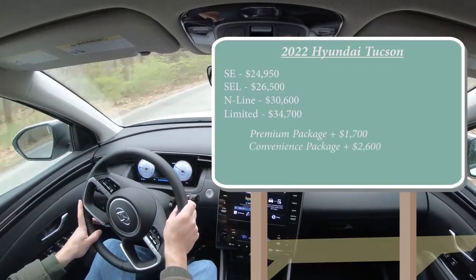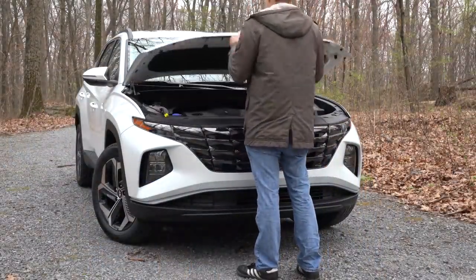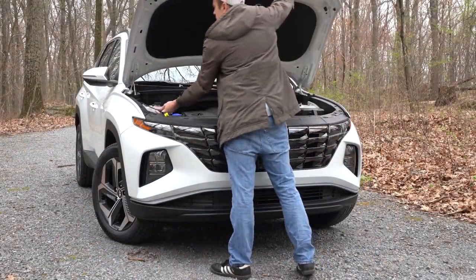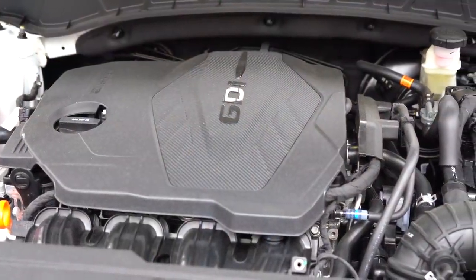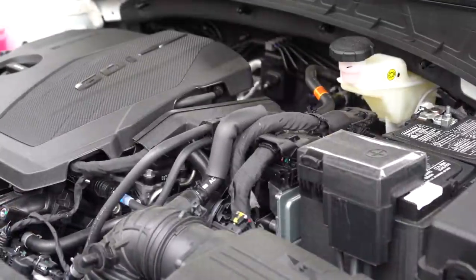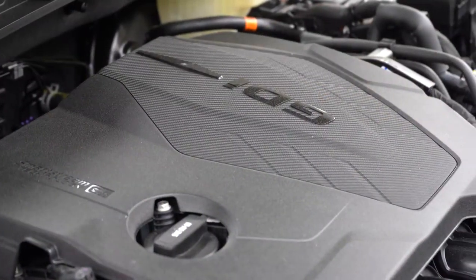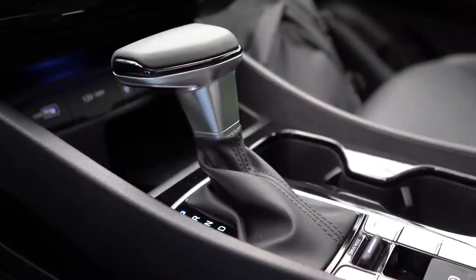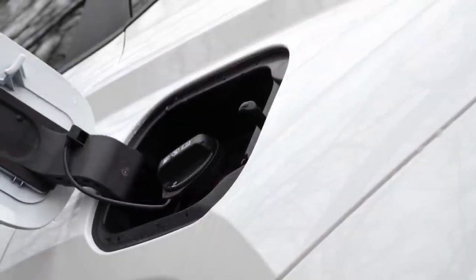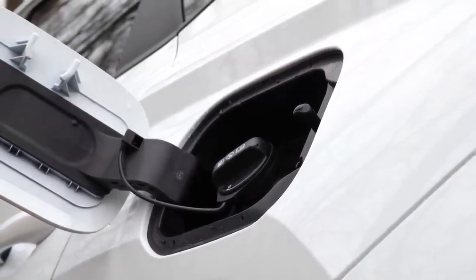Regardless of which trim level you go with, the powertrain on this Tucson is going to be the same. Powering this beast is a 2.5-liter direct-injected inline four-cylinder engine putting out 187 horsepower at 6,100 RPM and 178 pound-feet of torque at 4,000 RPM. Power is sent to the front wheels or all wheels through an eight-speed automatic, giving you MPG numbers on our all-wheel drive of 24 in the city and 29 on the highway on regular unleaded fuel.